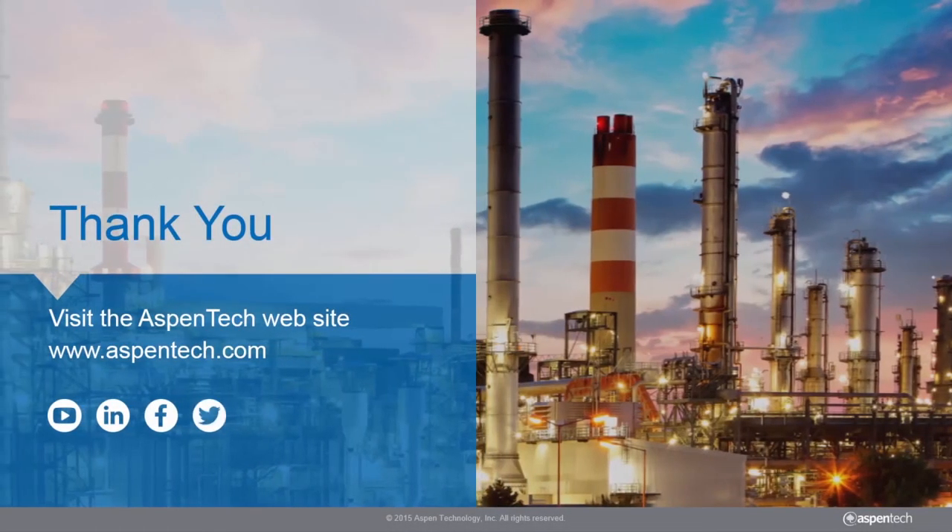To learn more about the Aspen One Petroleum Supply Chain Solution, visit our company website or subscribe to the Aspen Tech YouTube channel.